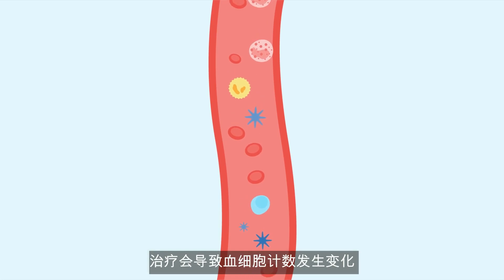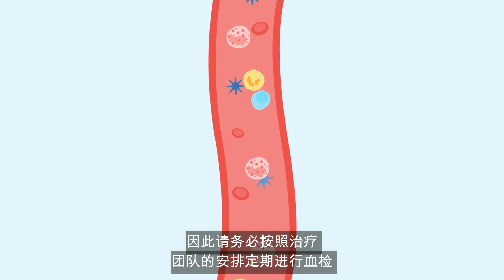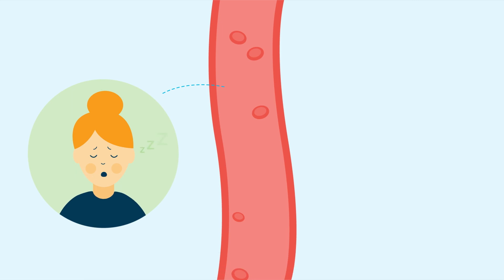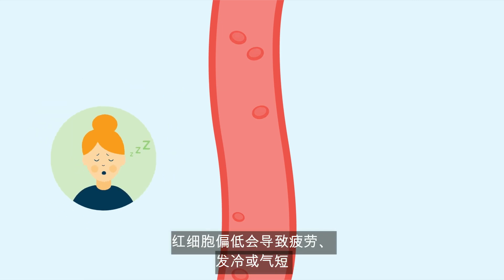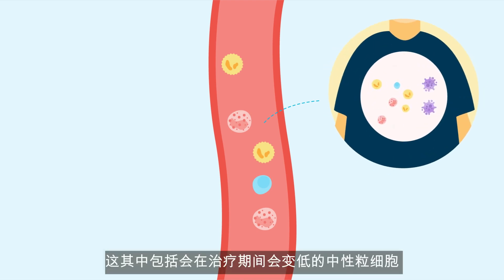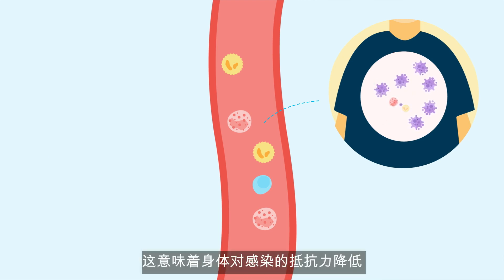Treatment can cause changes in your blood count, which is why it's important you have regular blood tests as arranged by your treating team. Red blood cells carry oxygen around your body — you might feel tired, cold, or short of breath when these levels are low. White blood cells help fight infection. These include neutrophils, which can become low during treatment and means that your body can't fight infection as well as usual.